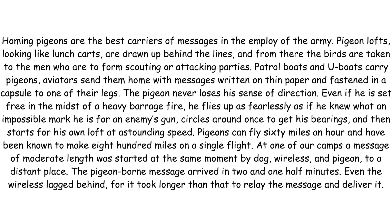The pigeon never loses his sense of direction. Even if he is set free in the midst of a heavy barrage fire, he flies up as fearlessly as if he knew what an impossible mark he is for an enemy's gun, circles around once to get his bearings and then starts for his own loft at astounding speed.